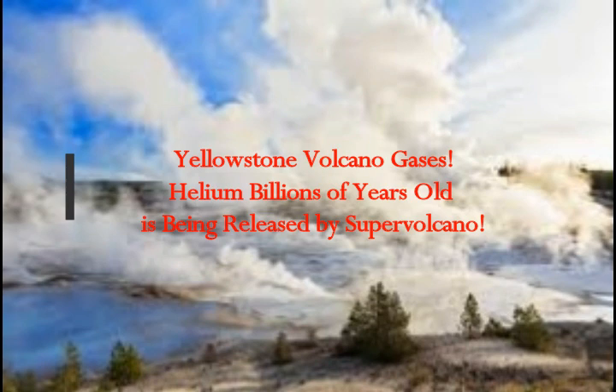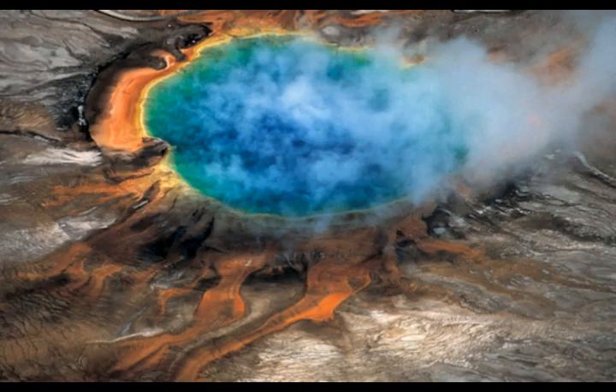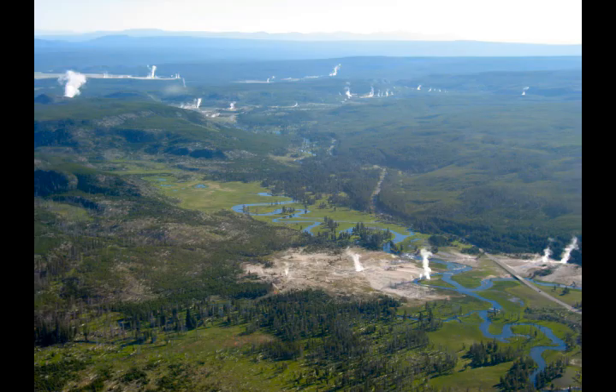Yellowstone volcano gases are being released, including helium that is billions of years old. On a regular day, Yellowstone releases 45,000 tons of carbon dioxide — that's how researchers discovered the huge magma reservoir beneath the magma chamber. But there's also ancient helium, billions of years old, being released at the supervolcano as well.